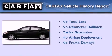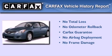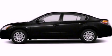Not to mention that this sedan qualifies for the Carfax Buy Back Guarantee. Contact us today and schedule your opportunity to see this vehicle in person.